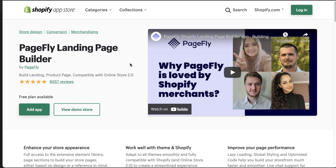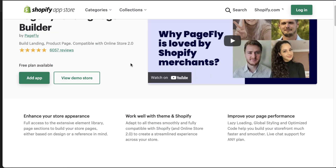The next marketing app is called PageFly Landing Page Builder. This app allows you to create customized landing pages for your ads, which should help increase your conversion rate by tailoring a page for a specific product. Features include a drag-and-drop editor that makes it really easy to enhance your store's appearance, and it adapts to all themes and is fully compatible with Shopify.